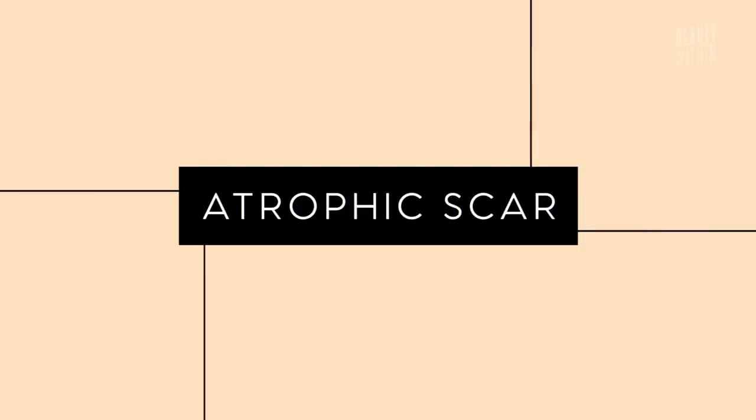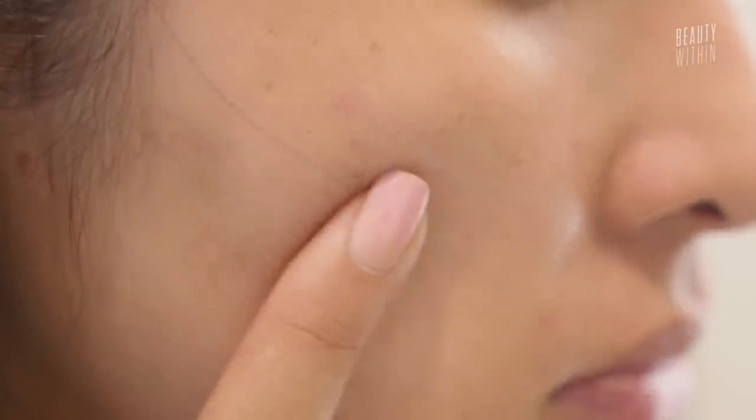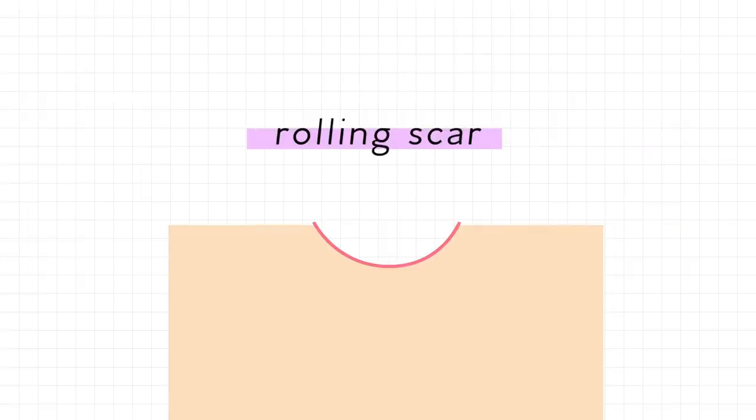The third type of scar that acne can cause is atrophic scarring. It's one of those scars that's very hard to treat because it involves broken skin tissue — there wasn't enough collagen production to seal up the wound when the pimple faded, so you're left with a dent. There are three subtypes: ice pick scars, rolling scars, and box scars. The main difference between them is the shape — ice pick is more triangular, box is more boxy, and rolling creates a bumpy surface on the skin from very traumatic acne. The only way to really treat these is through laser and microdermabrasion.